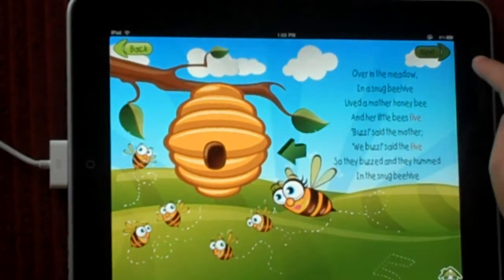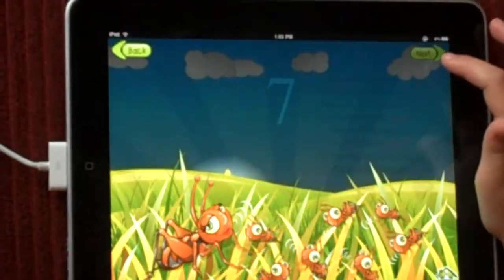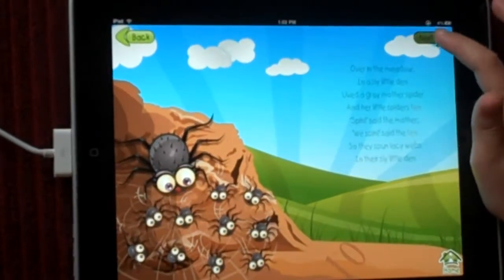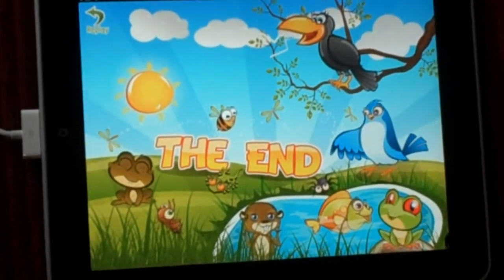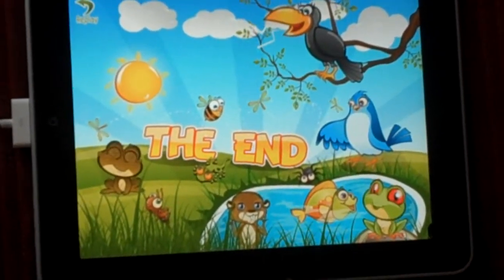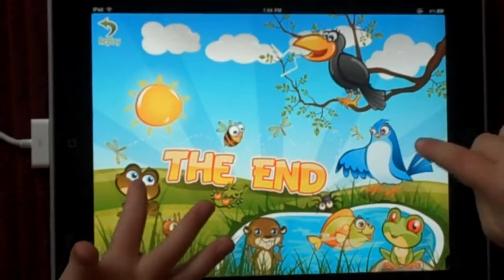Now we're going to skip to the end and see all the animals. Number 10. Now there's the end and you can click all of the animals and hear their sounds. Cool! Really cool! Try you guys, it's so cool!